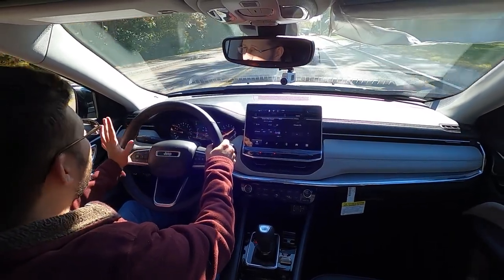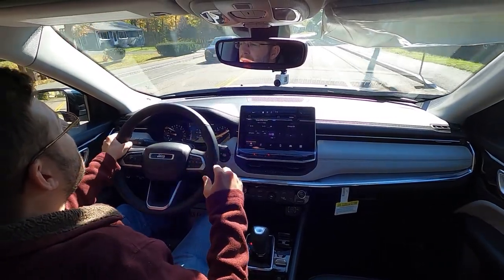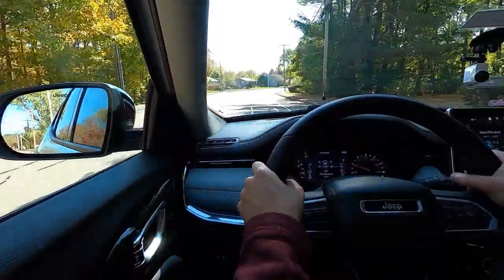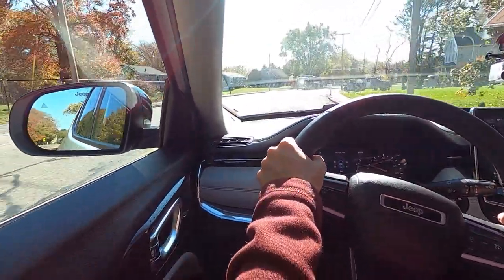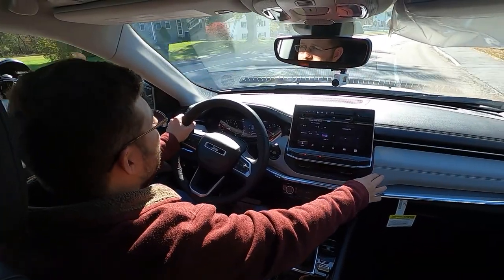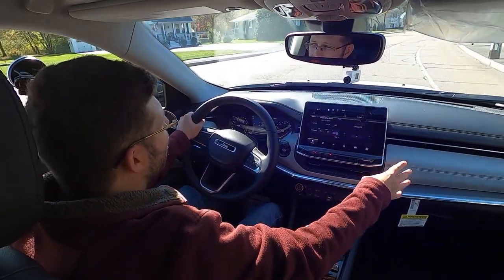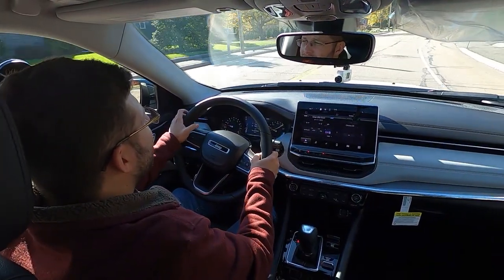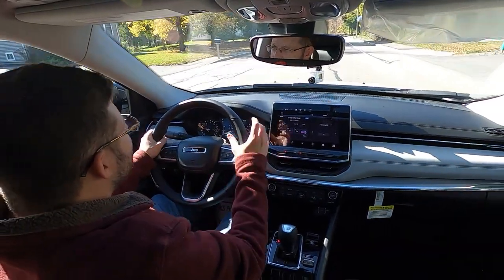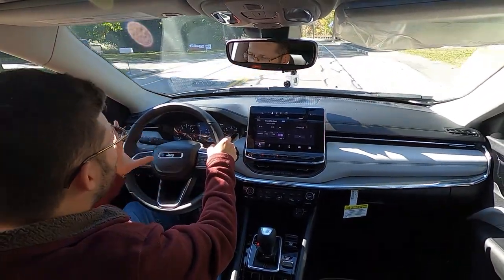The Uconnect 5 is going to put Chevrolet and GM infotainment systems to shame, in my opinion, and could also give Ford a run for their money with the Sync 4 system. Another great addition is the fact that the interior is a bit more refined and higher quality, with soft-touch materials on the dashboard that give you more of an entry-level luxury type quality that we just didn't have during the pre-facelift models.